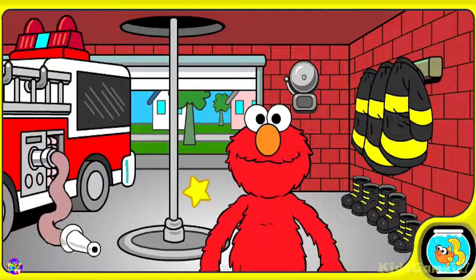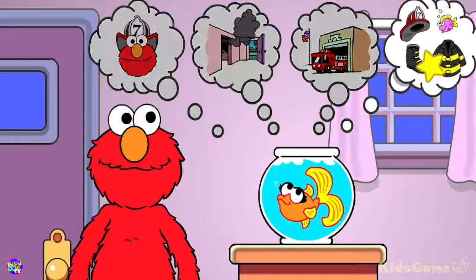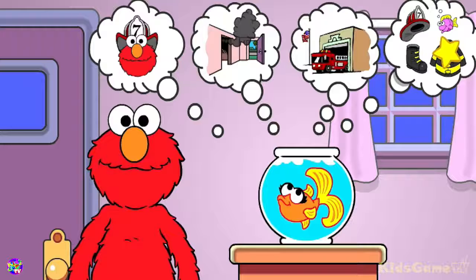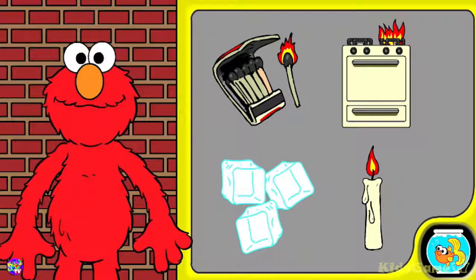Yay! Let's play another fire safety game. Click on something else. One of these things is not like the others. Elmo wants to talk to you about fire safety. Come on, Elmo will show you what he means. Three of those things are hot and have flames. Click on the thing that is different from the others.